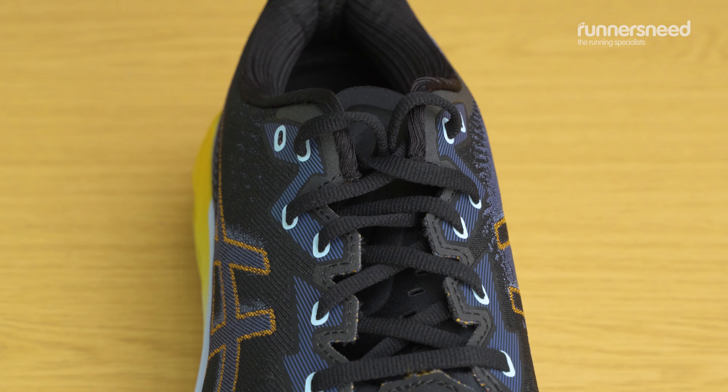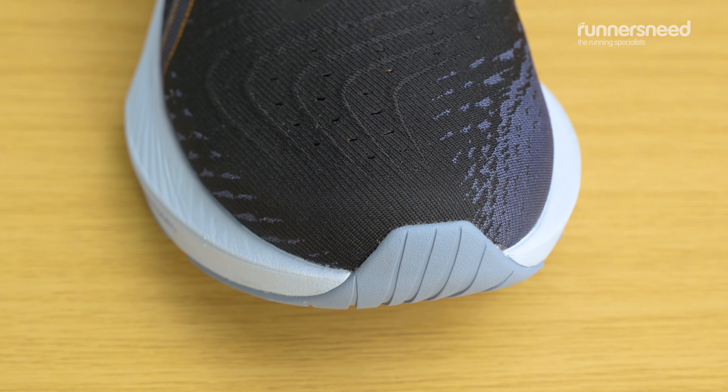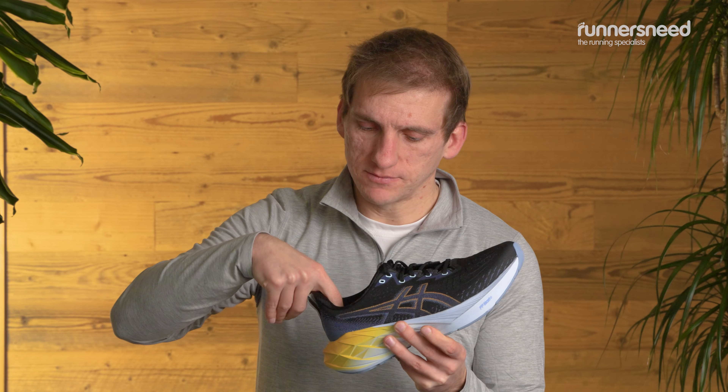In terms of the upper, you've got very lightweight breathable mesh surrounding the foot, which really helps with breathability and letting that hot air out on a warm day. There's also a heel counter which has plenty of room for your foot but also provides a nice snug fit.